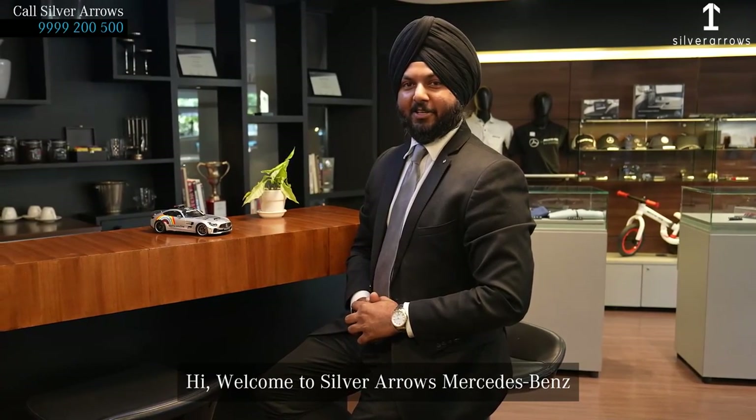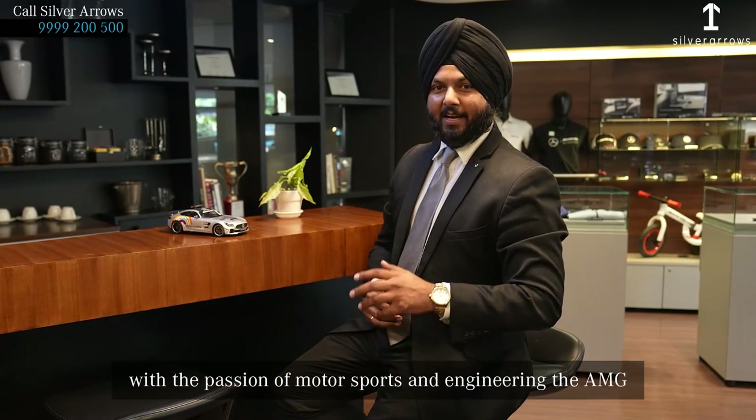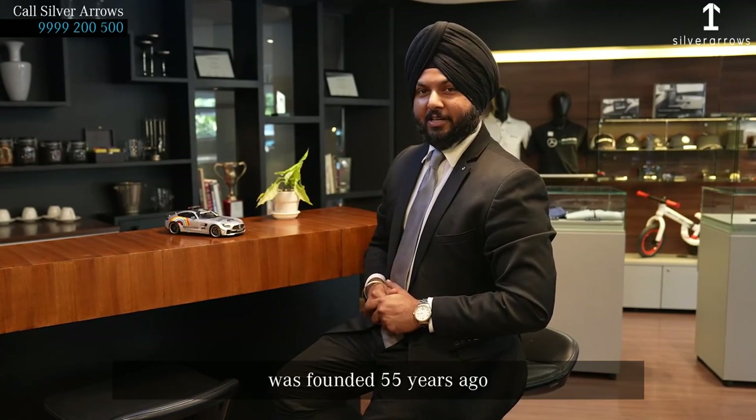Hi, welcome to Silver Arrow's Mercedes fans. I am Harmeet Singh. With the passion for motorsports and engineering,